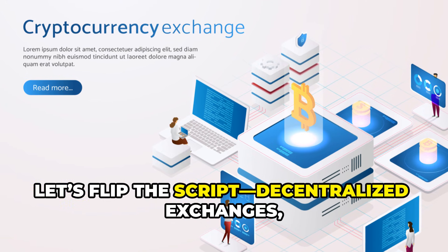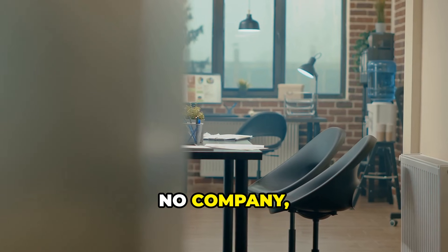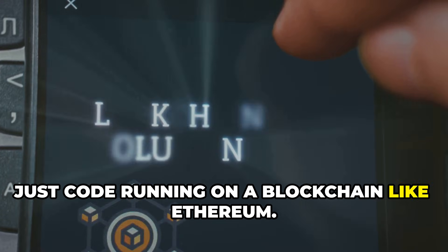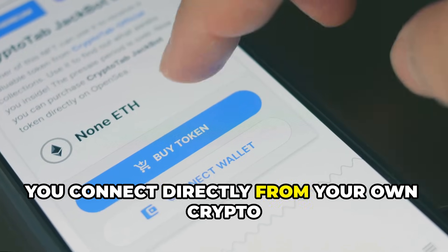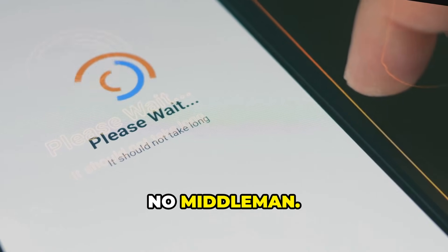Now let's flip the script. Decentralized exchanges, or DEXs — no company, no CEO, no headquarters. Just code running on a blockchain like Ethereum. You connect directly from your own crypto wallet — no account, no ID, no middleman.